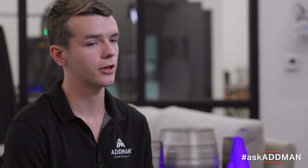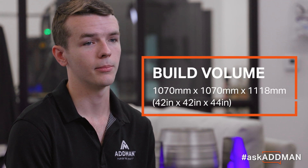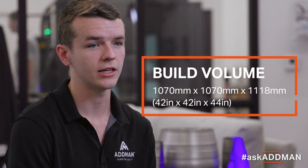First, the size. The build volume of the printer is about a meter cubed, or around four feet in each direction.